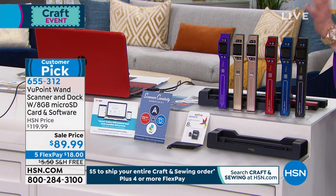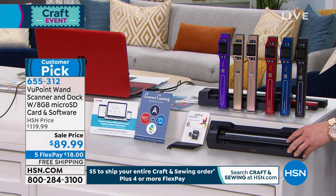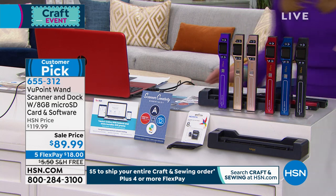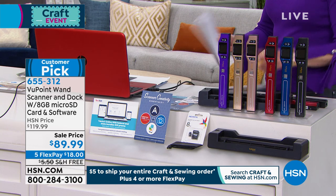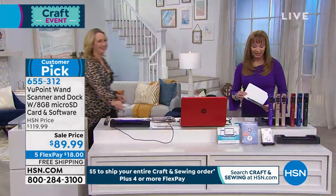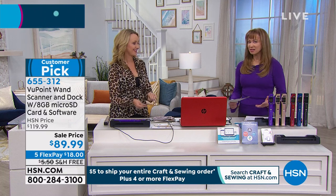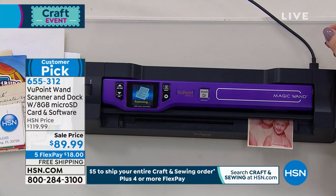Your portable, on-the-go scanner — keep it in your glove compartment, your handbag, your backpack — and this docking station converts it to a flatbed scanning station. It's on a five-pay flex pay of $18, free shipping, item 635-312. A soft sleeve case and software are included. And it's lower than when I aired it for the last crafting event.